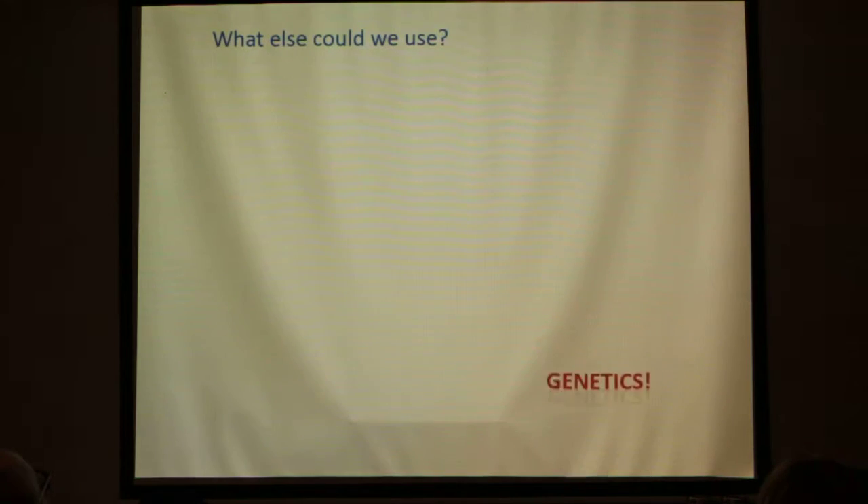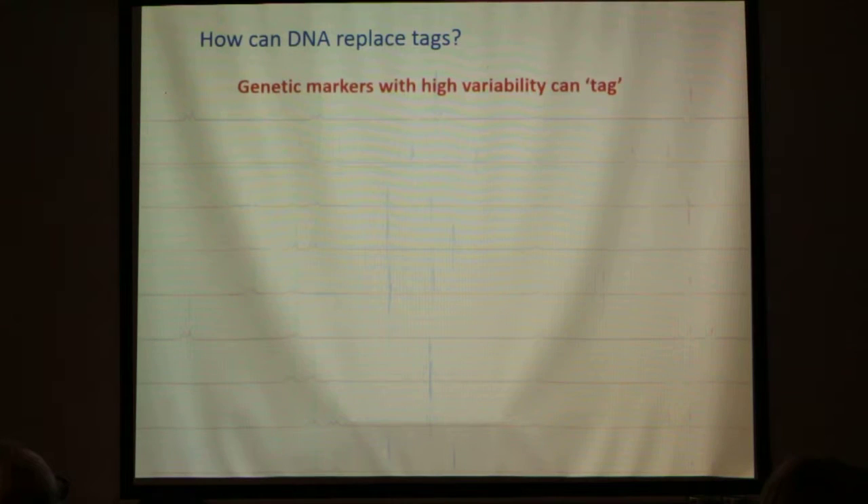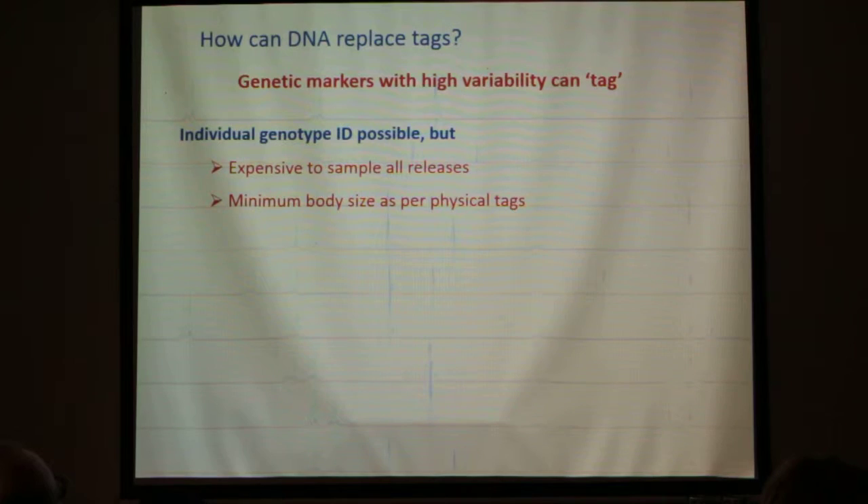What else could we use? We could use genetics. How can DNA replace tags? Genetic markers with high variability can effectively be used to tag individuals and reassign hatchery origin. Individual unique genotype tags are possible using genetic markers where everybody has a unique code — but it's an expensive approach, requiring sampling all your animals before release.